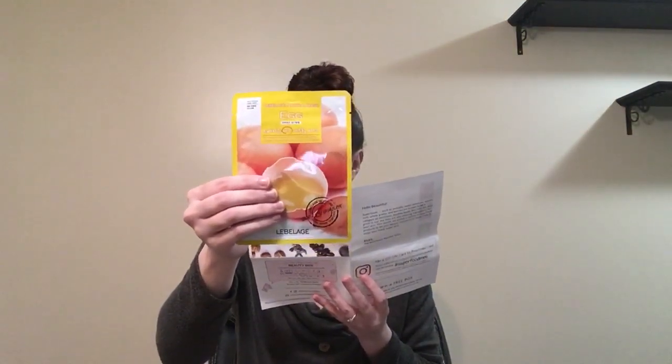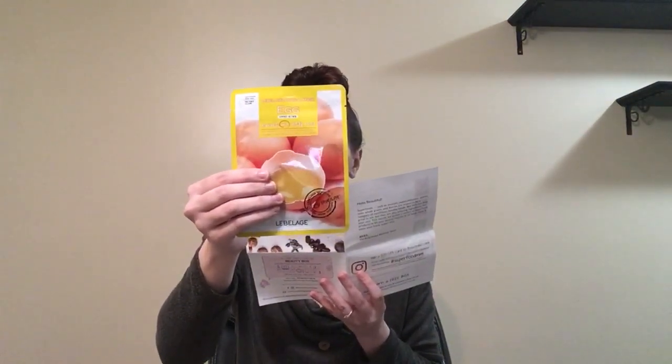Next we have this egg mask. This egg-cellent mask helps pull out dirt, tighten pores, and reduce oil secretion, which gives you a healthier, cleaner look.